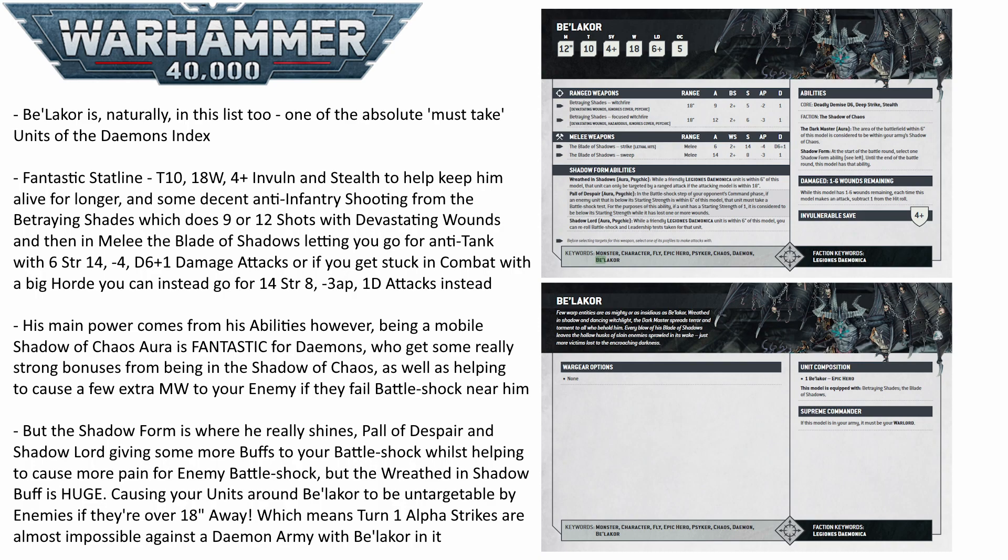It's so strong, especially against gunline armies — things like desolation squads, hammerheads, basilisks, fire prisms — anything that wants to sit back and shoot from range is just going to be completely wasted and have their game plan completely ruined by this ability, making your key units surrounding Be'lakor just completely untargetable for them. It genuinely forces your opponent to have to reposition and move certain things they maybe wanted to keep back in their deployment zone safe. In my opinion, this ability alone almost makes Be'lakor worth taking at that 325 point price tag.